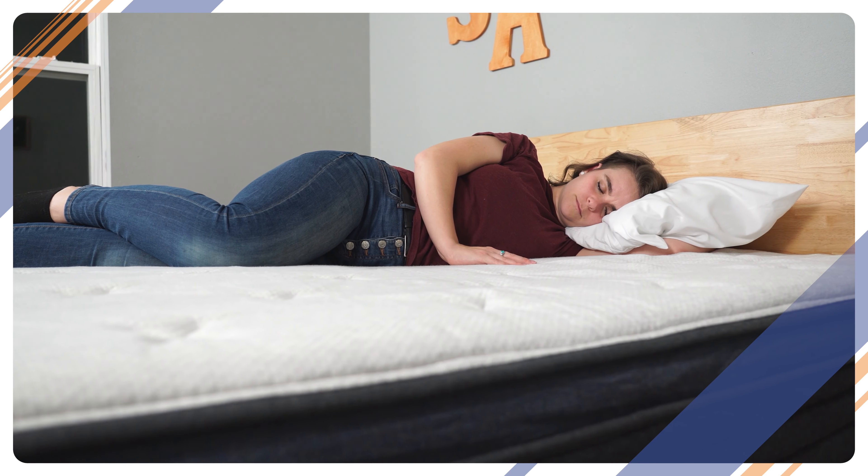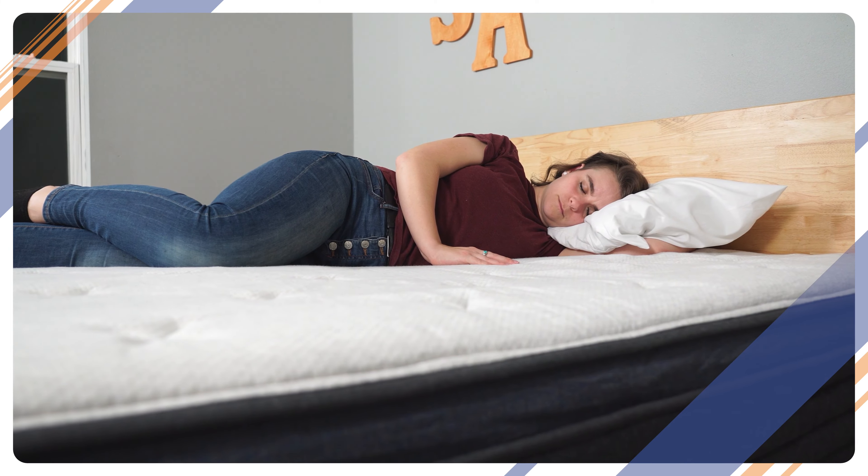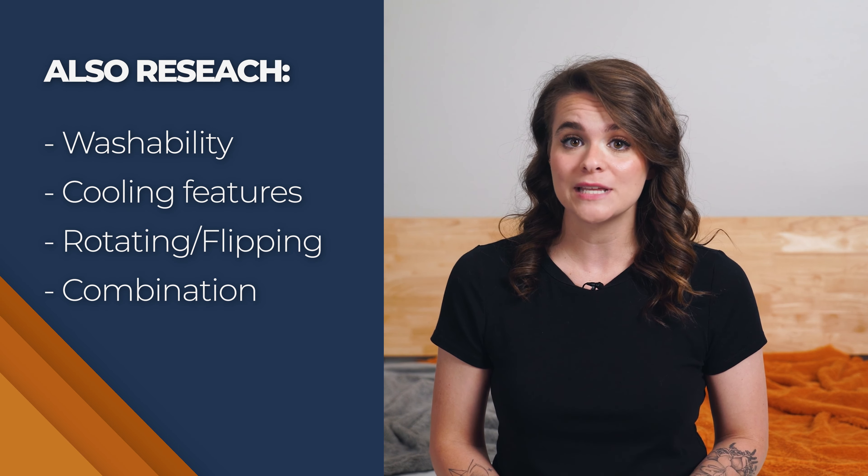Cradling, pressure relief, ease of repositioning, and lumbar support are all important, especially when it comes to sleep position. Make sure to read up on the mattress's features to see whether it offers reinforced support at the shoulders or lumbar area, or if the sleeper is intended to sink and become gently cradled by the bed. You can also research the washability, cooling features, and whether your mattress will need to be periodically rotated or flipped before making your decision.